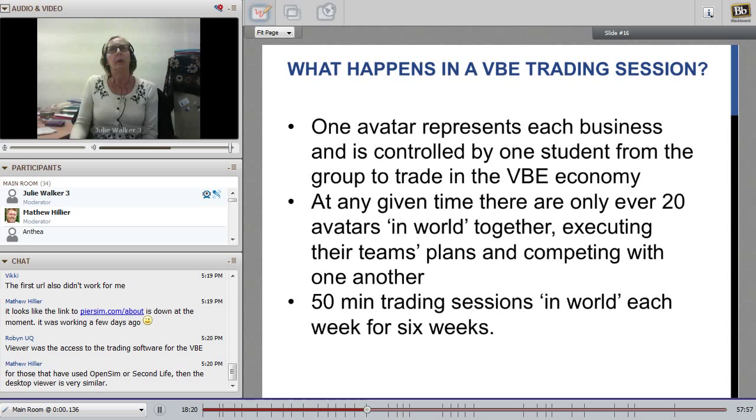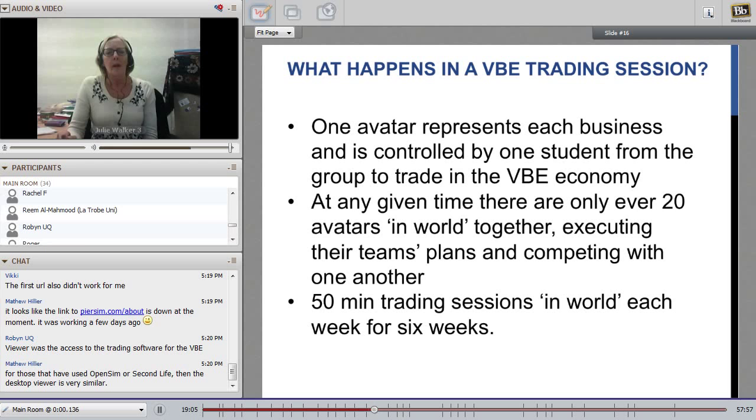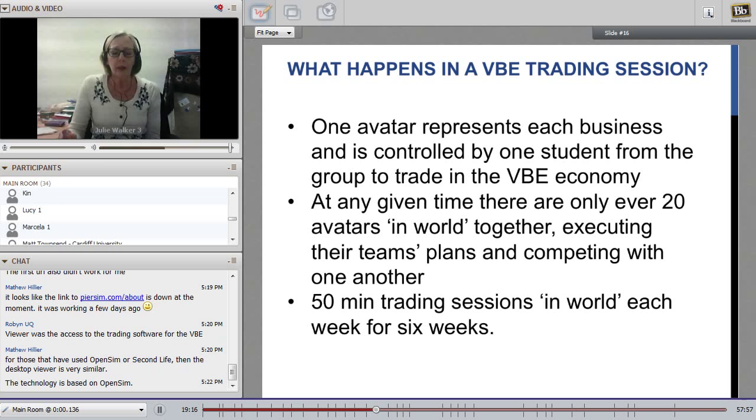The VBE uses avatars. Each avatar performs pre-planned and agreed tasks as well as making in-session decisions on running their business. The types of decisions they would be making in-world include whether to purchase inventory, the pricing of products — which was the key decision since they would have to sell to succeed financially within the VBE — and decisions about advertising. They could purchase advertising, create their own advertisements for their business, and upload those to the virtual world.